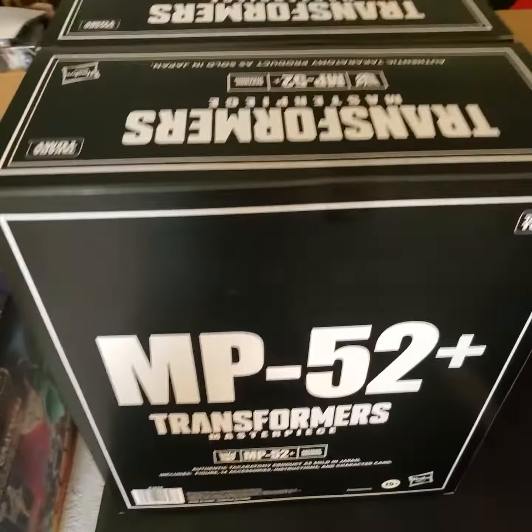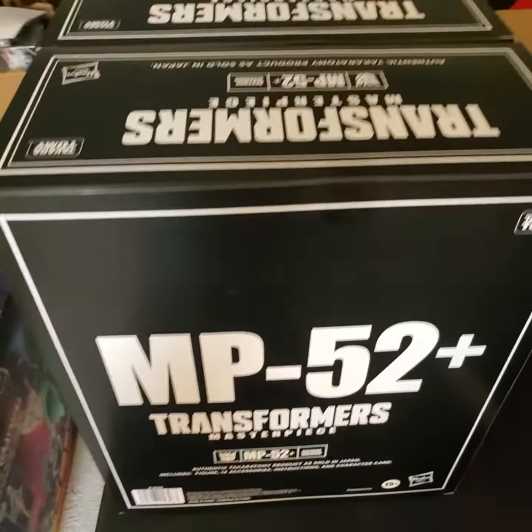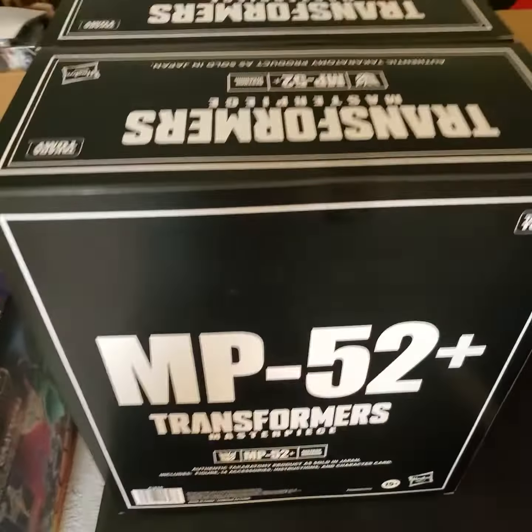Unfortunately, the Masterpiece boxes now aren't that great, but we do have the MP52+. We have them in stock — I'll show you a little bit of the boxes here too. These are some of the ones that we've inspected and still have left.